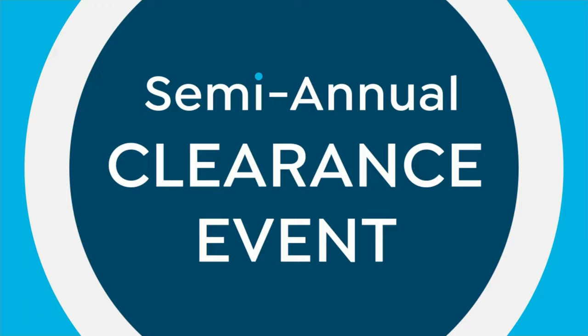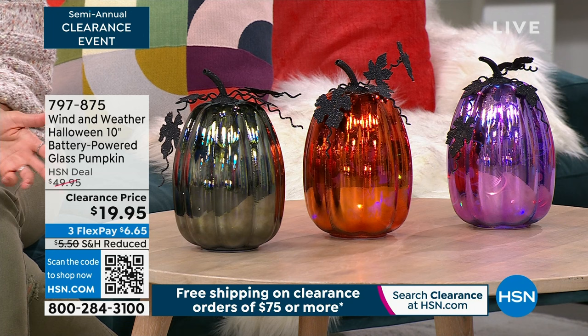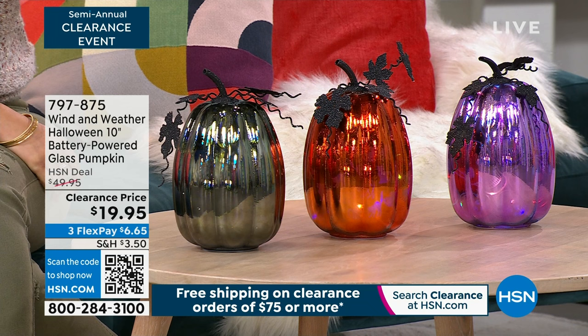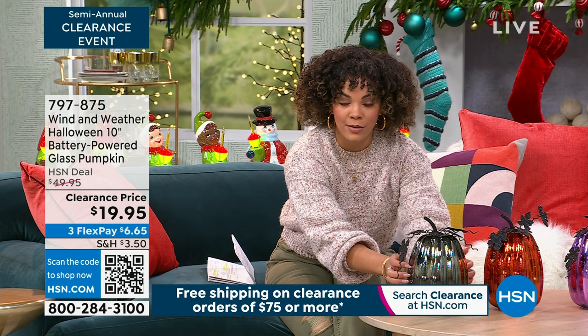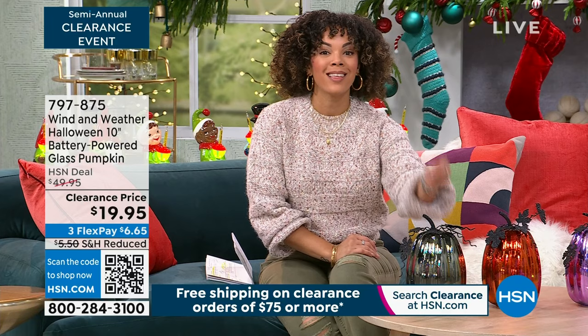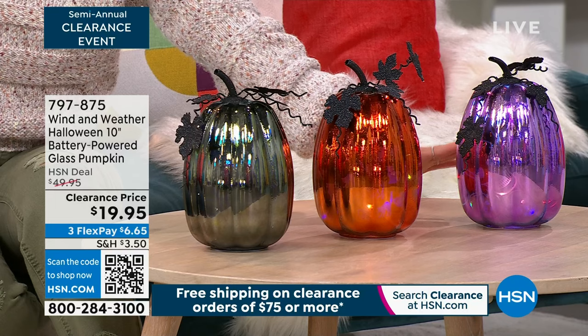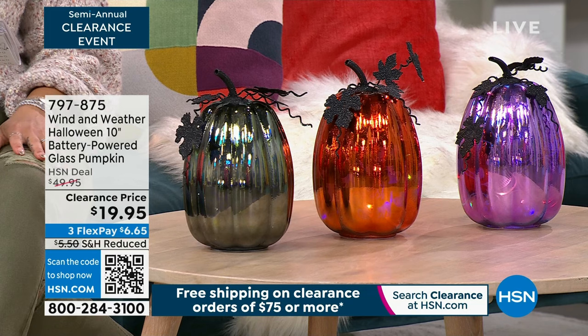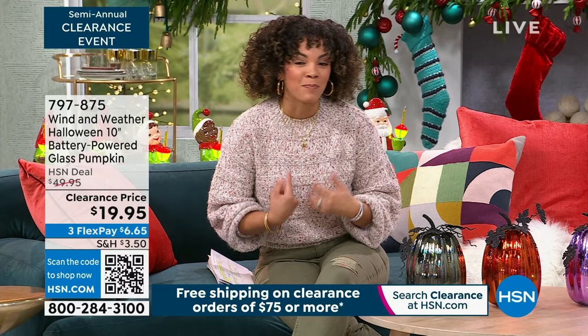This from Wind and Weather is your battery-powered glass pumpkins — these are truly glass. During the day they look beautiful, but when the lights turn off, they reveal a little spooky surprise. It could be cobwebs, cats, or skulls in the purple. These are at a phenomenal price of $19.95 — over 60% off. Just pop in a couple of AA batteries and you're good to go.